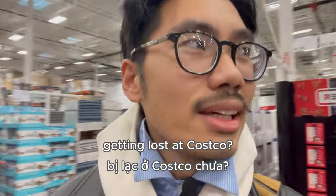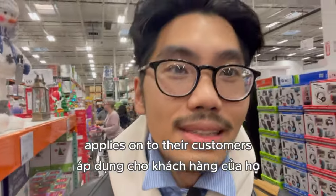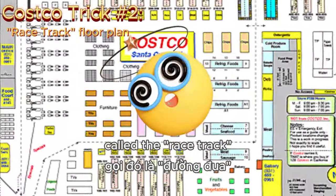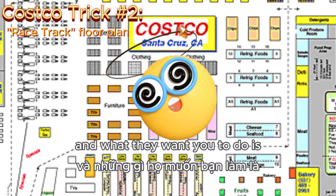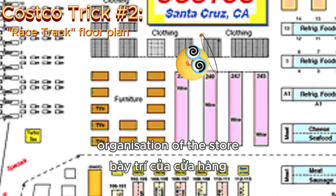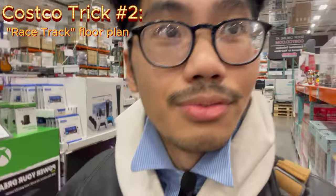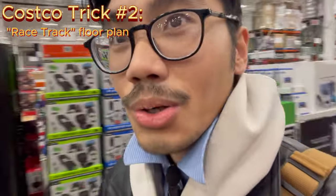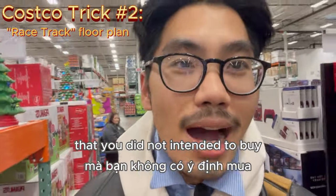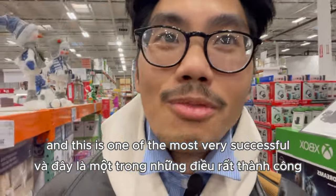Have you ever found yourself getting lost at Costco? This is actually a psychological trick that Costco applies to their customers. They have a floor plan called the racetrack, and what they want you to do is go around and get lost in this grid-like organization of their store. While you are browsing for your actual items, your eyes will get caught by a bunch of other items that you did not intend to buy, and it may trigger some impulse buying. This is one of the most successful business tricks that Costco uses.